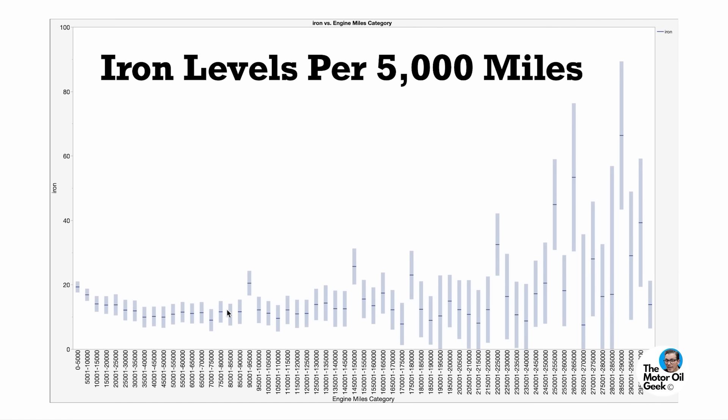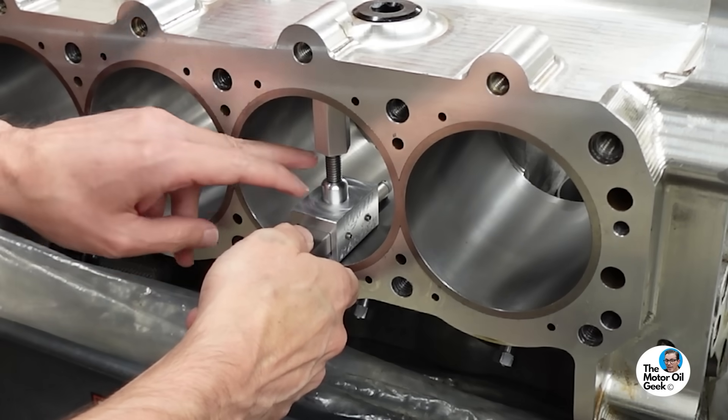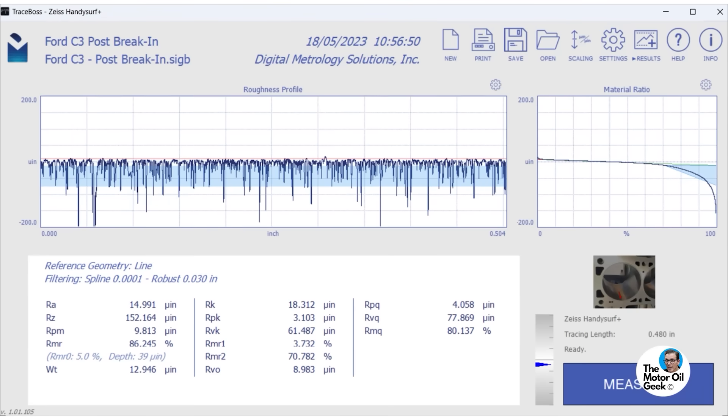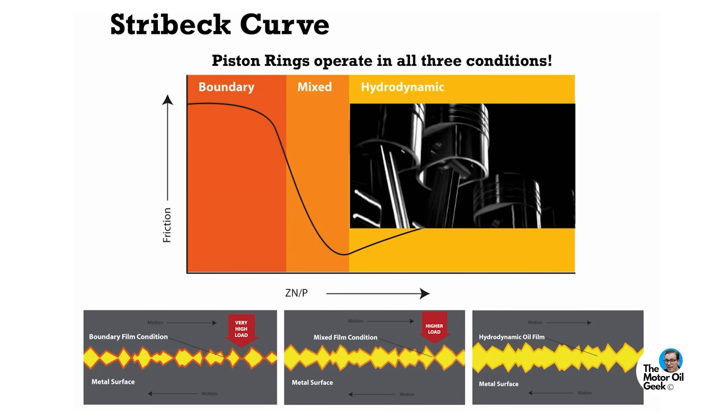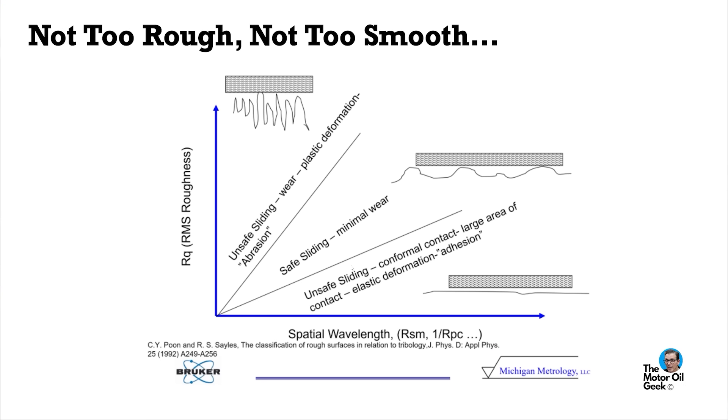All of this really comes down to surface texture. Early in an engine's life, surfaces are rougher and break in, sending debris throughout the engine — so you have to get that break-in debris out. Once that surface is broken in, you have the right level of smoothness to hold the load and valleys to hold oil, giving good lubrication and long life. But as wear occurs over time and surfaces become too smooth, wear begins to increase again. This is just the life of a surface.